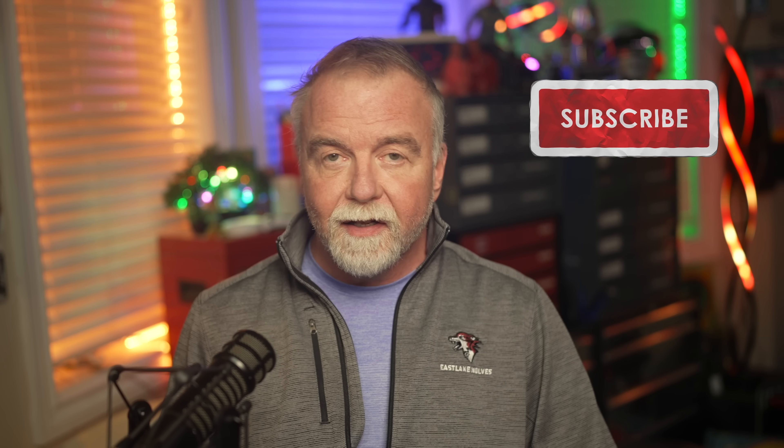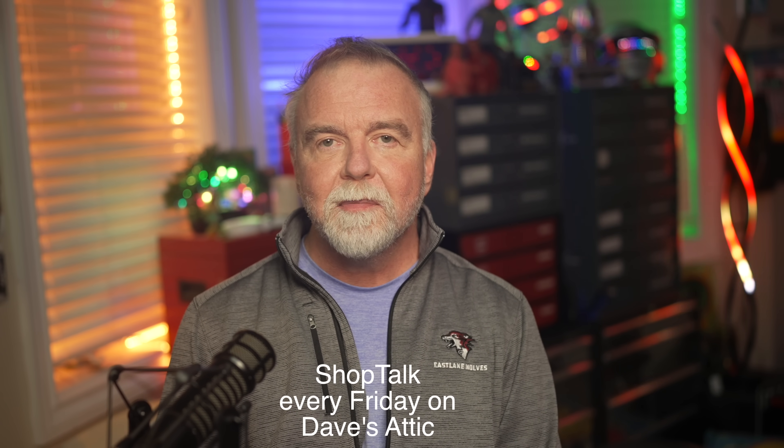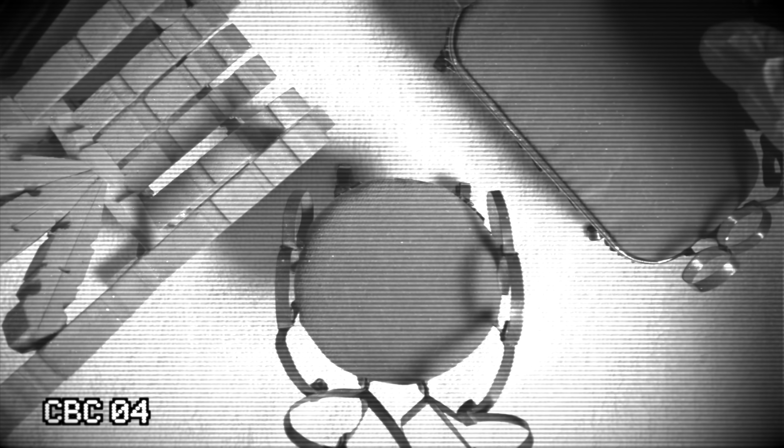If you enjoyed today's little exploration of simulation theory, remember that I'm mostly in this for the subs and likes, so I'd be honored if you consider subscribing to the channel for more content like this. If you've got thoughts on the matter, please leave them in the video comments and we'll answer the best of them every Friday on our ShopTalk podcast — link in the video description. Thanks for joining me out here in the shop today. I hope to see you next time, right here in Dave's Garage.